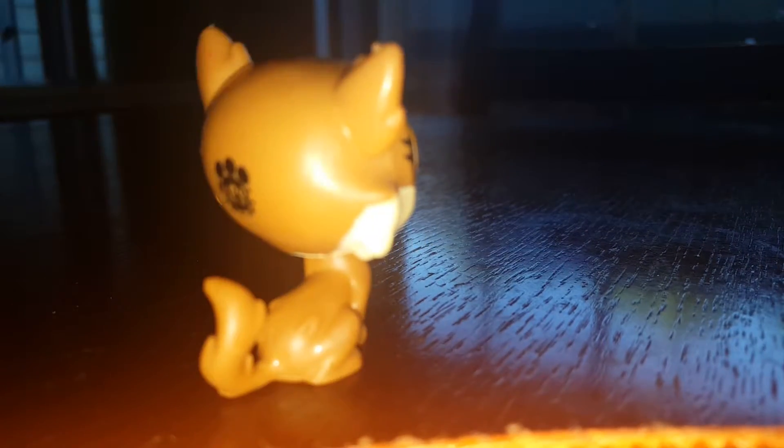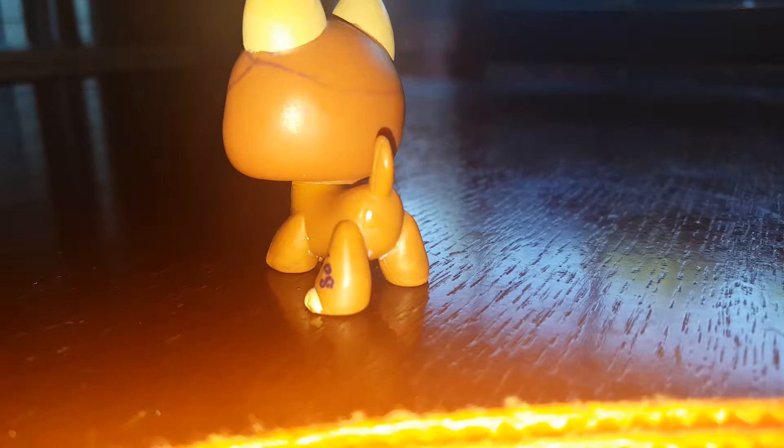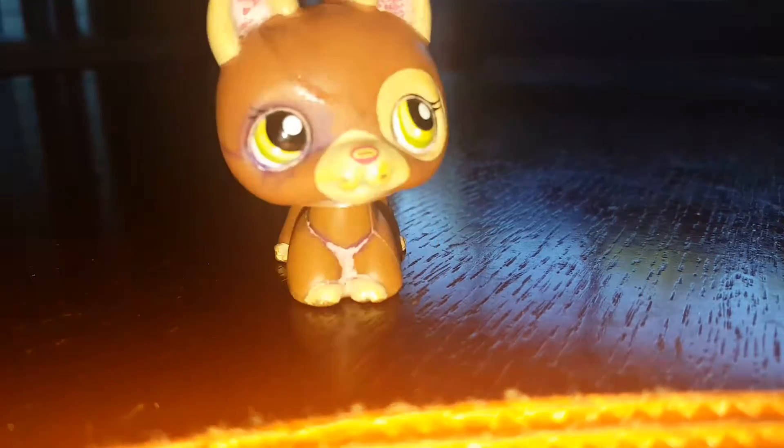So the third one is this one — actually, this was our fourth custom we made, not our third. The fourth one is this one. I won't say it's my favorite, but I do like it.